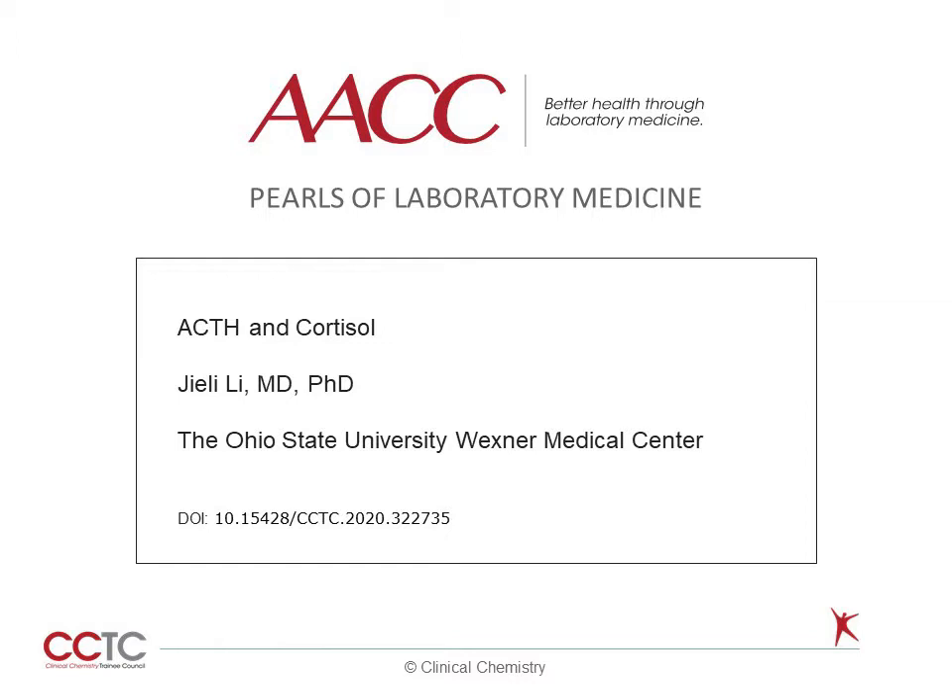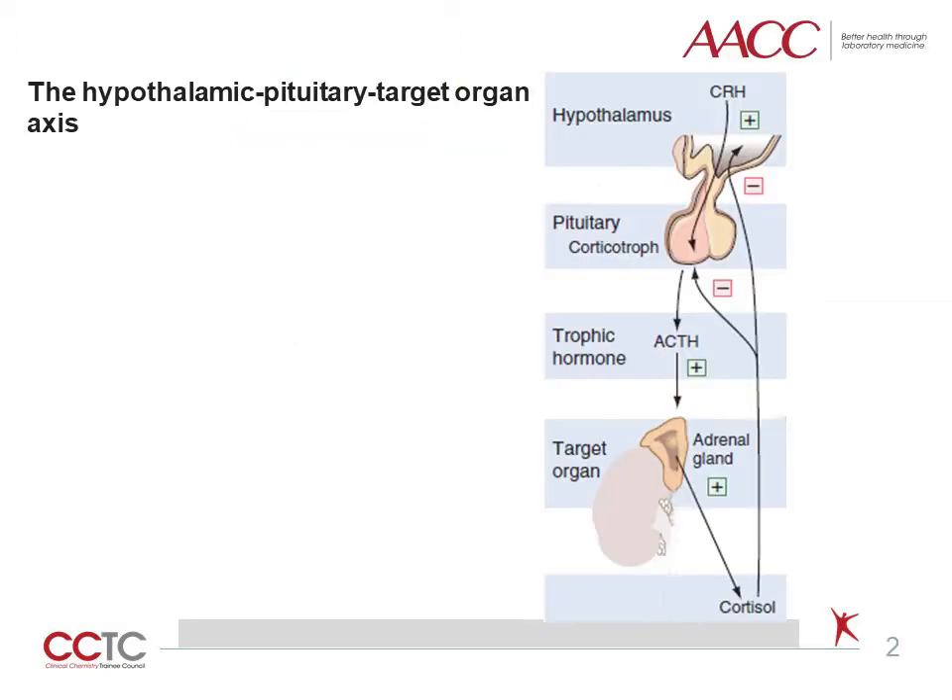Welcome to this Pearl of Laboratory Medicine on ACTH and cortisol. Hormones released by the hypothalamus regulate the anterior pituitary hormones. CRH is synthesized and released from the hypothalamus. It stimulates the synthesis and the release of ACTH from the pituitary gland. ACTH is secreted in response to several factors, of which CRH is most important. The adrenal cortex secretes cortisol in response to ACTH. When plasma cortisol increases, it suppresses the release of CRH and ACTH, which in turn leads to lowering the cortisol level.